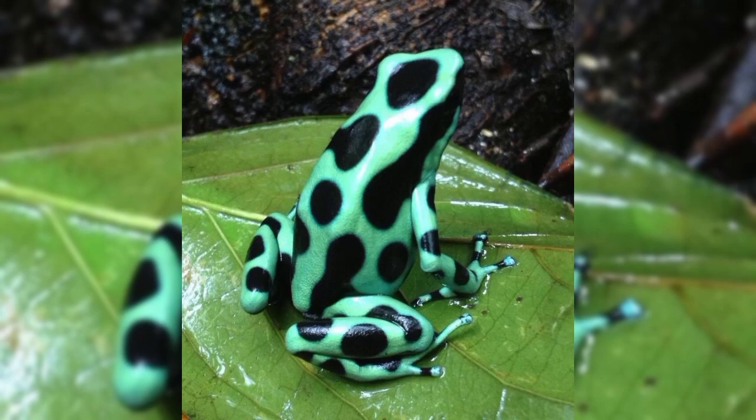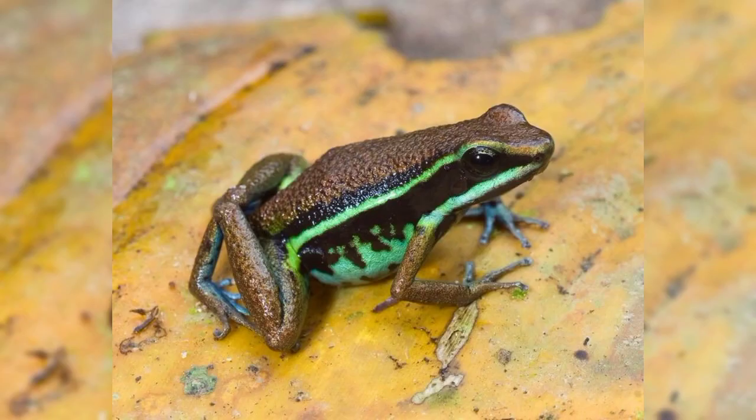They also live near water sources used for reproduction. Let's have a look at these beautiful frogs — but they are poisonous ones. Thank you for watching my video.